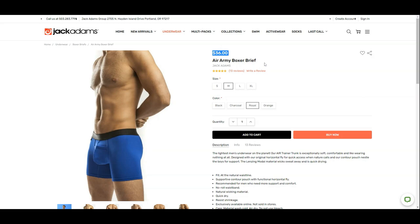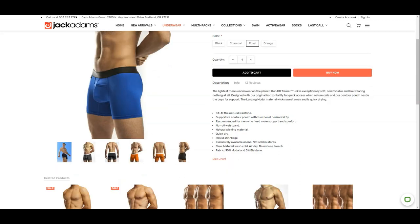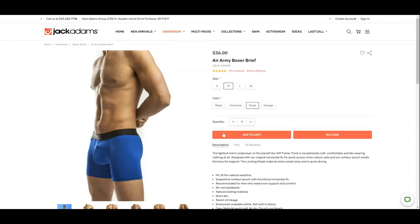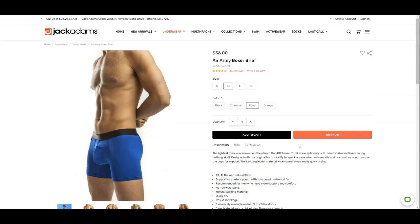At $36 US dollars a pair, it is priced at the high end of the premium underwear market. Jack Adams claims that this pair is the lightest men's underwear on the planet. We didn't weigh the underwear, but we didn't feel it is the lightest we have reviewed. This pair has a supportive contour pouch with a horizontal fly for easy access. The first time I unpacked this pair, I thought the pouch was flipped and incorrectly placed. After playing around with it, I figured out it was because the size of the pouch was large and the horizontal fly was misleading. The fabric is made out of 95% modal and 5% elastane. They are only sold online, so you will need to visit their site to get your own pair.